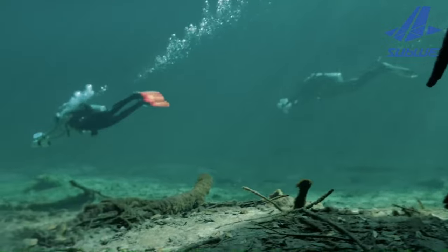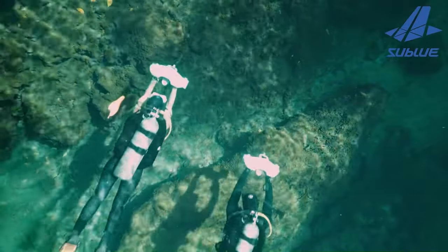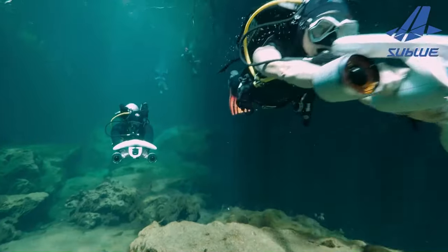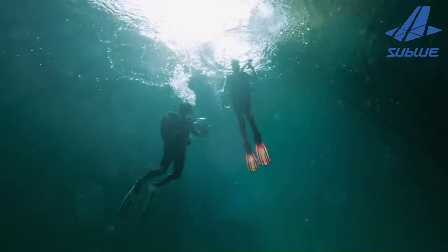This device is a great tool for water sports, swimming, pool fun, scuba diving, and snorkeling. It's a fantastic way to explore the underwater world, whether you're an adult or a kid.